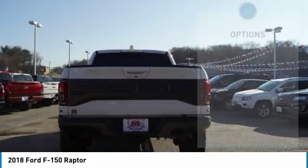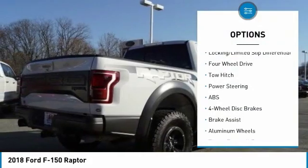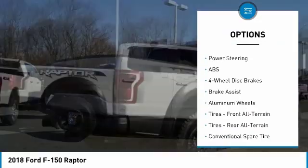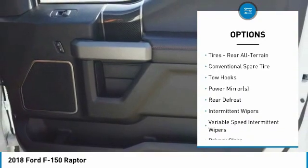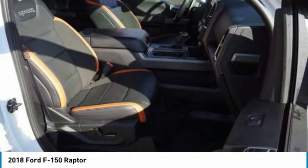Here are some of this vehicle's great options: tow hitch, anti-lock braking system, keyless entry, steering wheel audio controls, Bluetooth, leather-wrapped steering wheel, power steering, adjustable steering wheel, cruise control, and aluminum wheels.